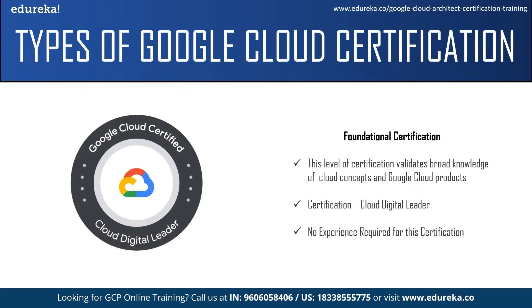There are three levels of Google certification: first is the foundational certification, next is the associate level certification, and then comes the professional level certification. The foundational level validates broad knowledge of cloud concepts and Google Cloud products, services, tools, features, benefits, and use cases. You should basically understand the capabilities of Google Cloud.